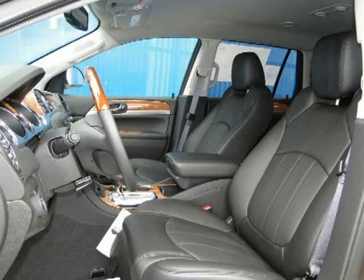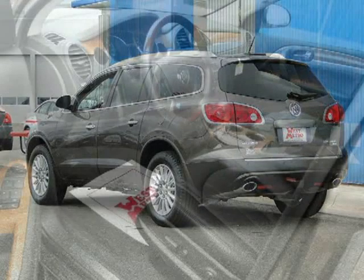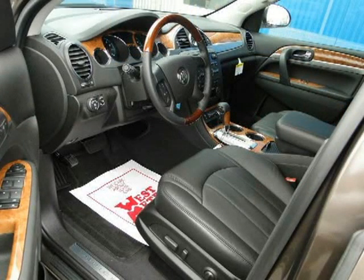This vehicle features power windows, power door locks, tilt wheel, remote keyless entry, remote trunk release, and many other features. For more information on this great sport utility, please click the link below.